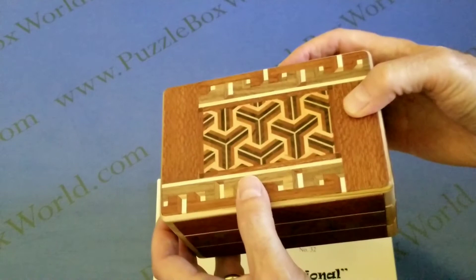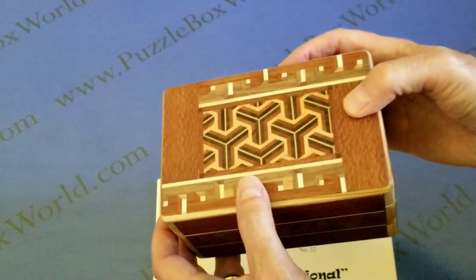It's a complex box with four hidden spaces inside. Also, sliding some panels cause others to automatically move. It is a highly collectible box as only 38 of them were crafted.